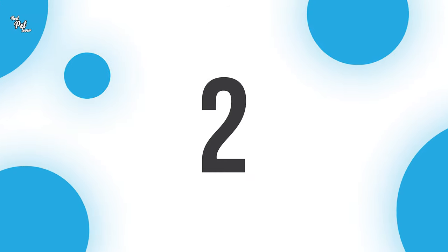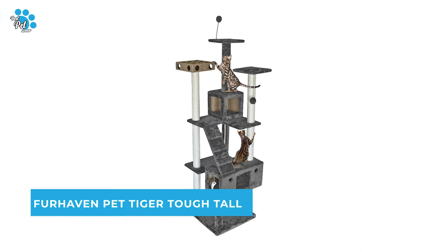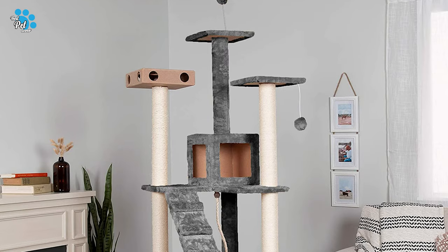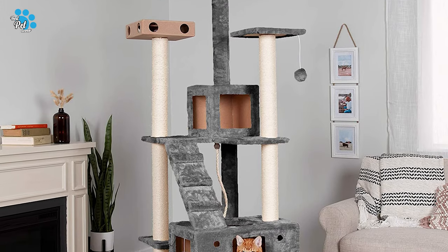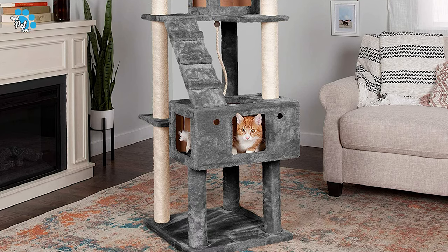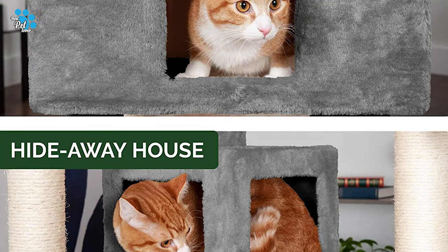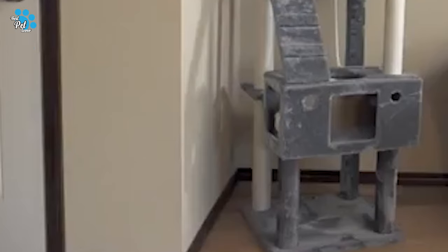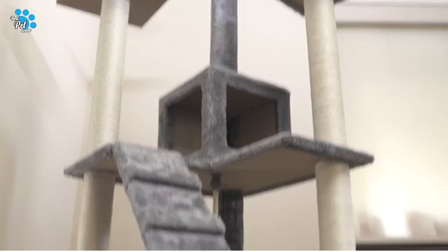Number 2: Furhaven Pet Tiger Tough Tall Cat Tree. The Furhaven Pet Tiger Tough Tall Cat Tree won't ever disappoint, whether you are a pet lover or want to add it to your pet collection. This cat tower is designed with two separate cat condo hideouts, providing a super cozy nestling and burrowing space for more than one kitty.